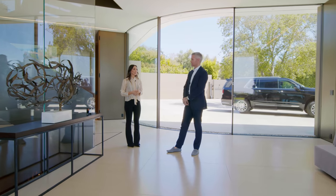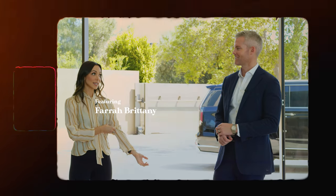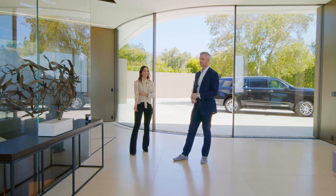How big is the house? Almost 19,000 square feet — 18,850 to be exact. And nine bedrooms and 15 bathrooms. 15? Just in case you gotta go. Yeah, just in case.